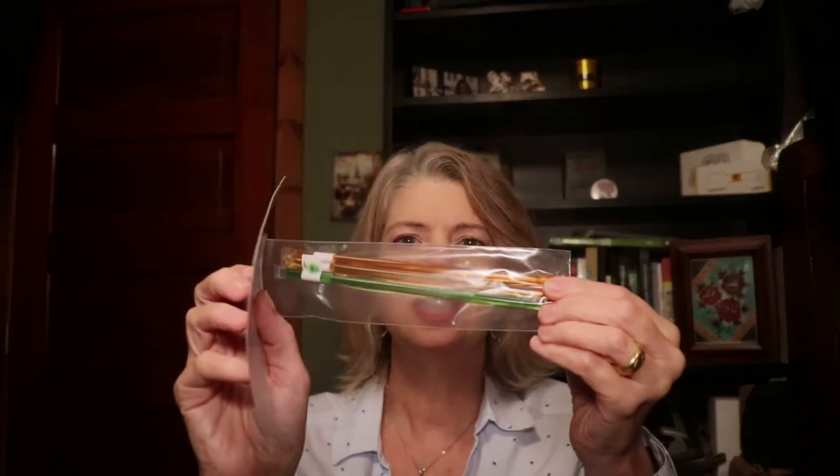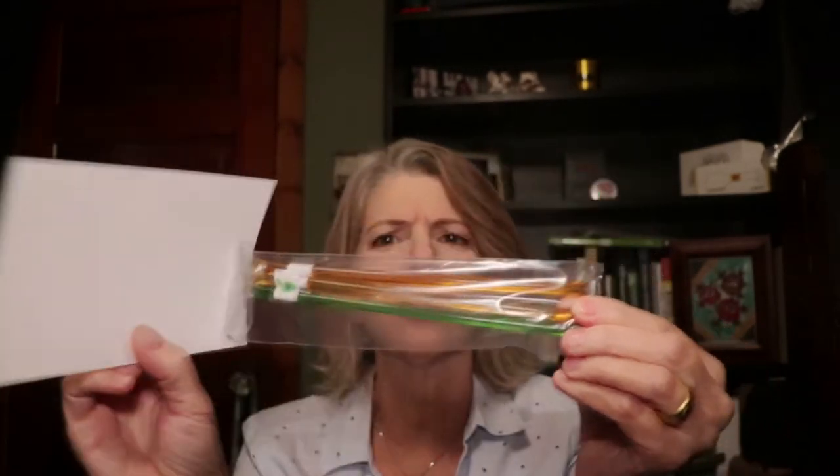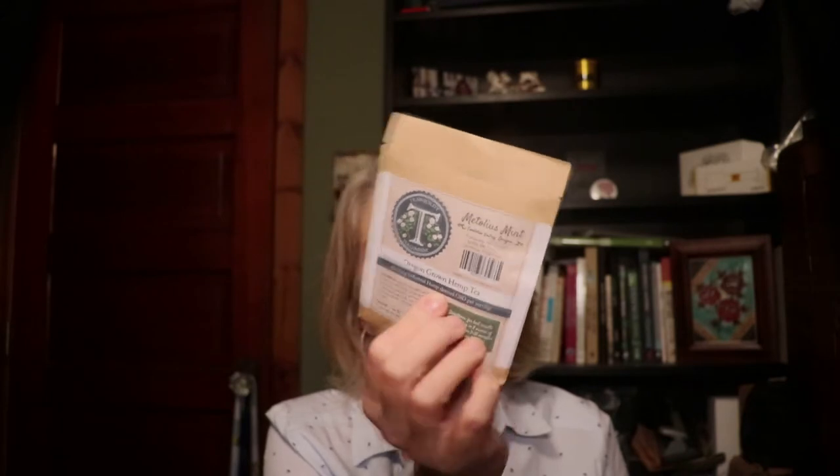Now we're getting into all the goodies in this box, and for a little tiny box you will be shocked at how much stuff I pull out. We're going to start out with the Drift CBD infused honey sticks — how yummy does that sound? Look how pretty these things are, I'm super excited about that. And then there is the Tranquility Tea Company, which is Oregon based.